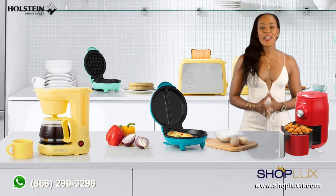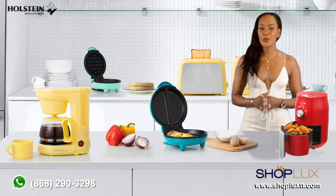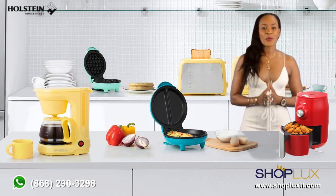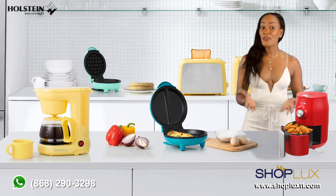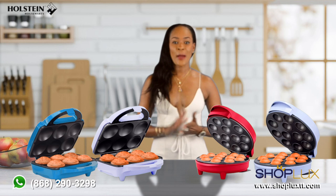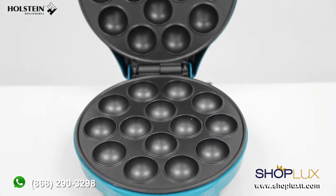Hi everyone, today we would like to introduce you to a new line of appliances at ShopLux: Halstein appliances. Let's check out their Color Splash range of kitchen essentials. First up, we have cupcake and cake pop makers.